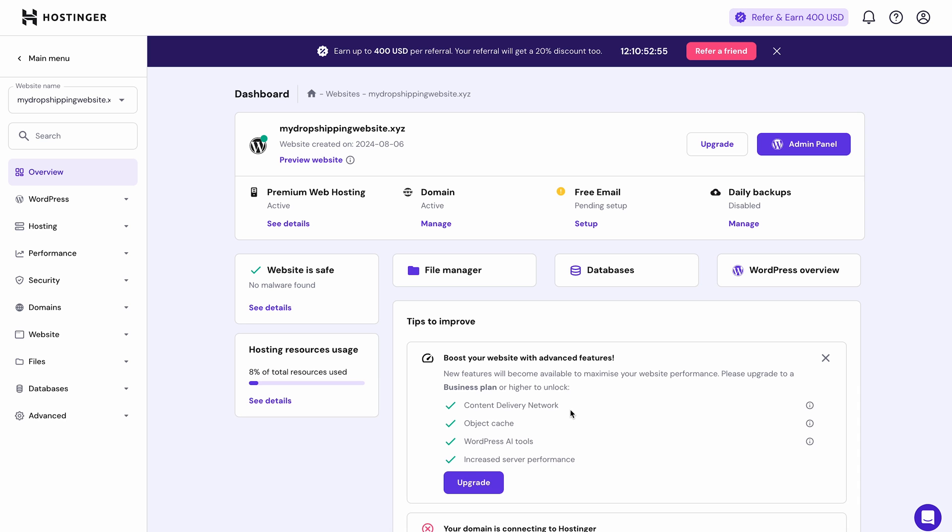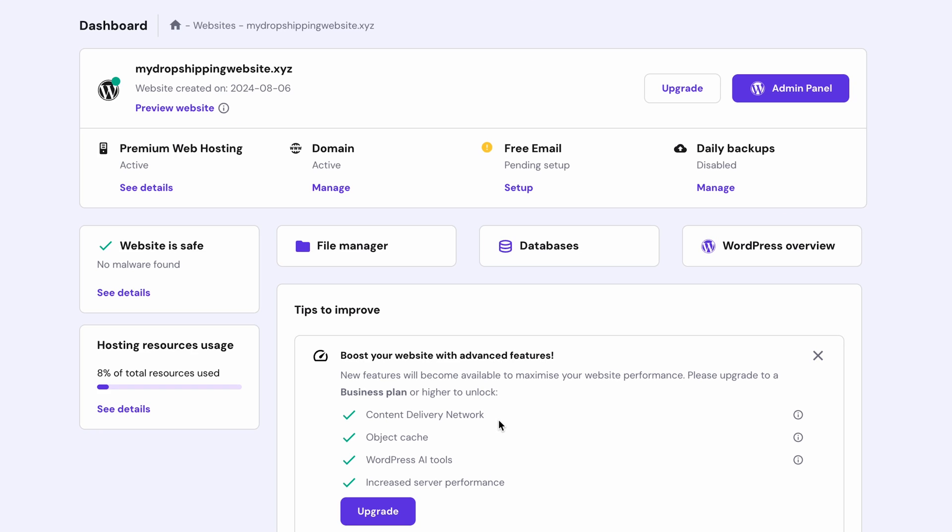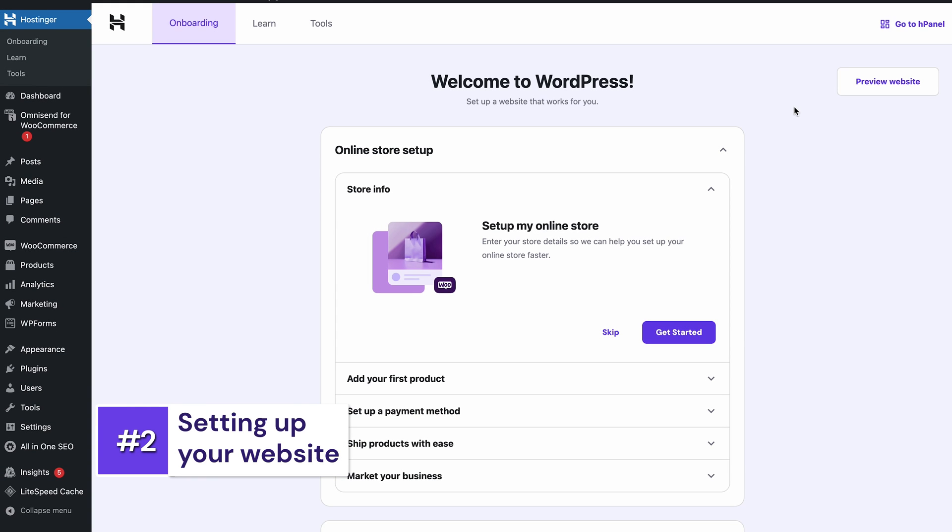When the process is finished, you'll be redirected to the website's dashboard on HPanel. Here, click Admin Panel to proceed. And there you have it, your very own website.